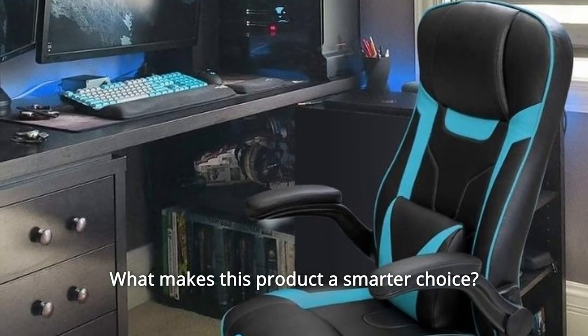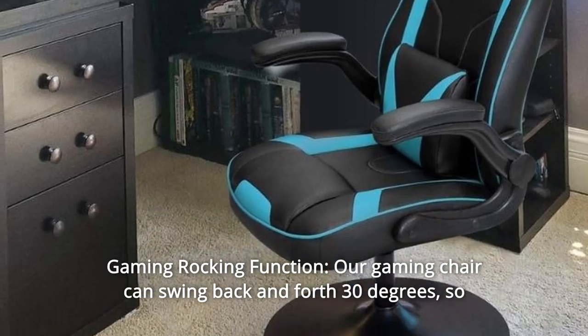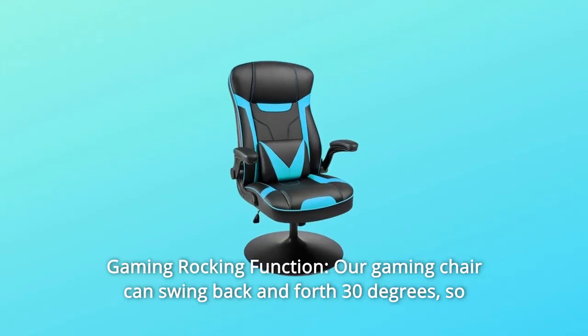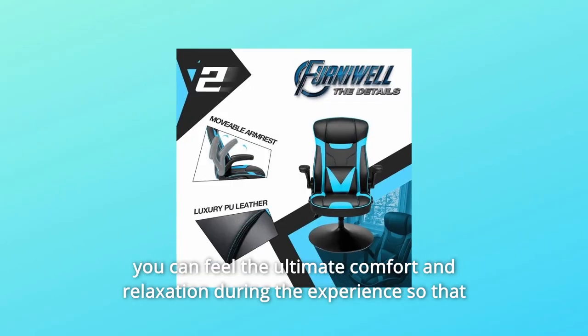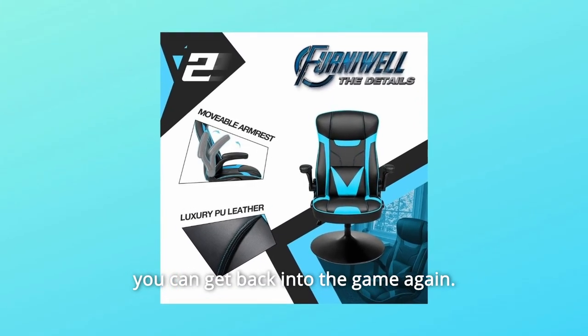What makes this product a smarter choice? Number 1: Gaming Rocking Function. Our gaming chair can swing back and forth 30 degrees, so you can feel the ultimate comfort and relaxation during the experience so that you can get back into the game again.